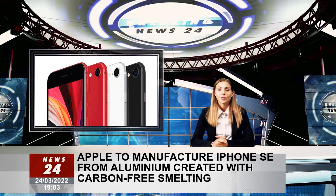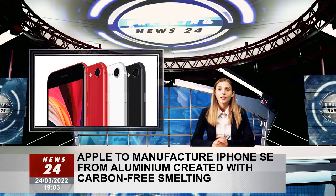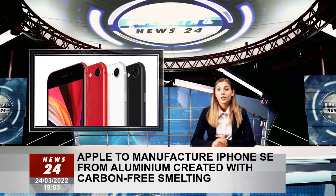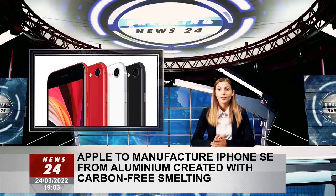Today's announcement proves that ELYSIS, a joint venture between Alcoa and Rio Tinto, was able to turn an idea into reality. We are excited to be working alongside Apple on this advancement, which has the potential to make lasting changes in how aluminium is produced.